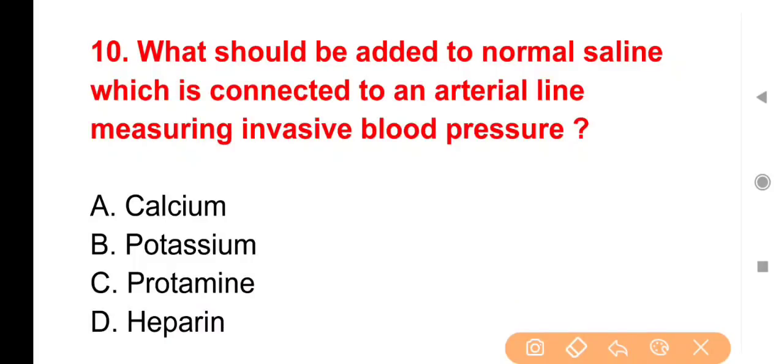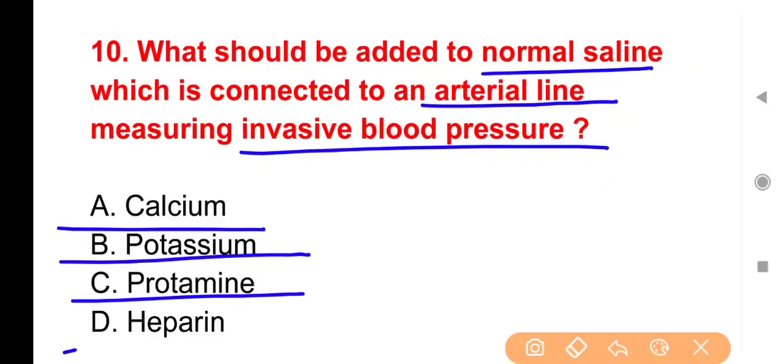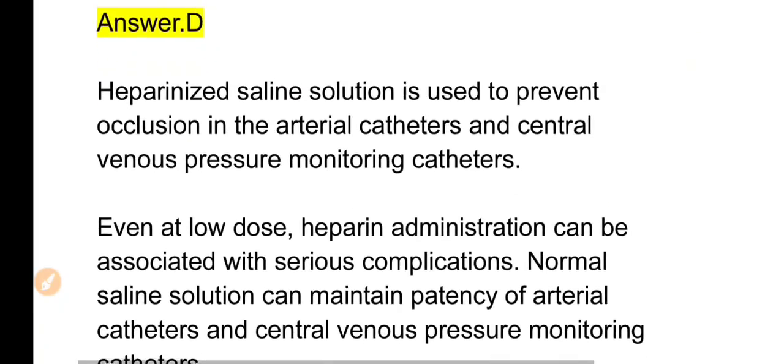Next question: What should be added to normal saline line which is connected to arterial line measuring invasive blood pressure? किसी patient में invasive blood pressure monitor करने के लिए arterial line लगी है और इसमें normal saline line connected है — इस situation में कौन सा substance add किया जाना उपयुक्त रहेगा? Options: Calcium, Potassium, Protamine या Heparin। The right answer is Option D — Heparin।